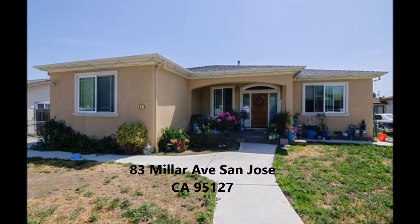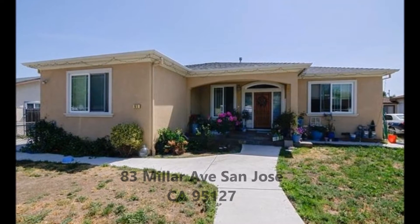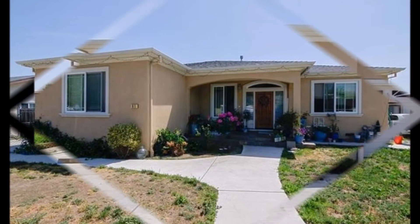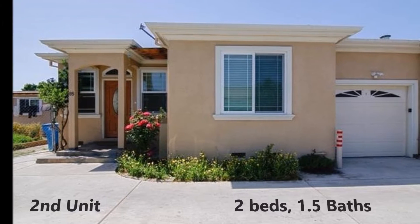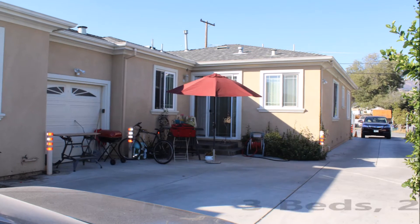Hello and welcome to my new listing, property 83 Miller Avenue, San Jose, California 95127. This home features two separate units, separate meter with permit. Join us as we take this tour — I think you're gonna like what you see.